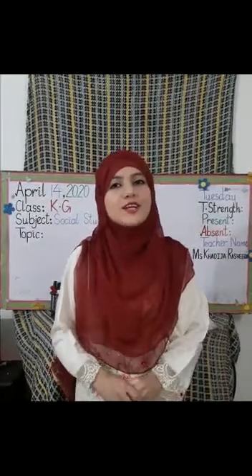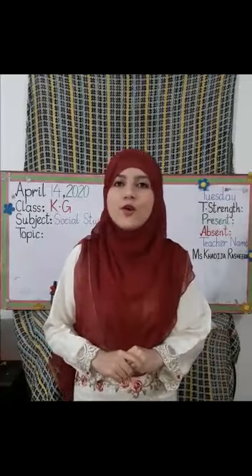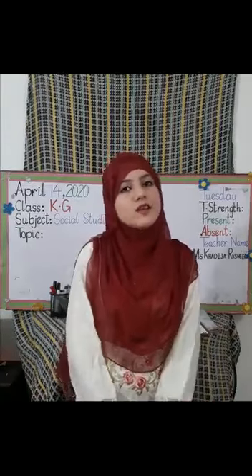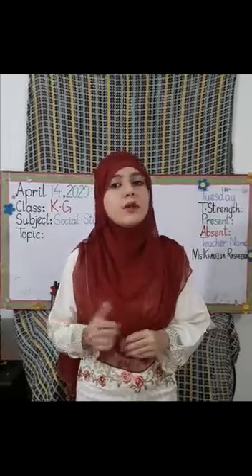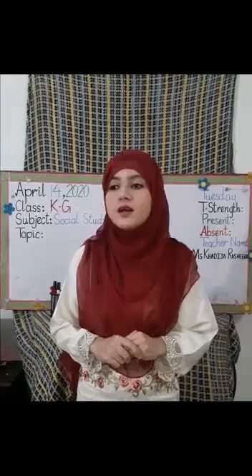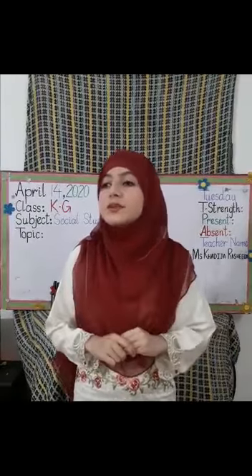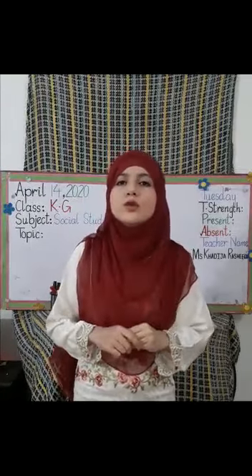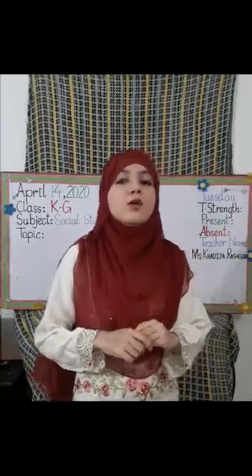Assalamu alaikum, good morning students! How are you all? I hope you are all fine at home. This is our social studies period, so let's start. First of all, tell me what our previous topic was. Our previous topic was about 'me'.